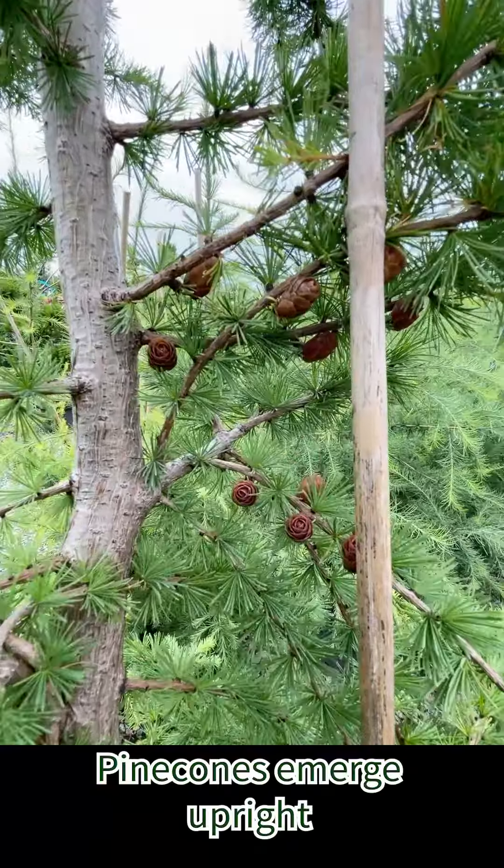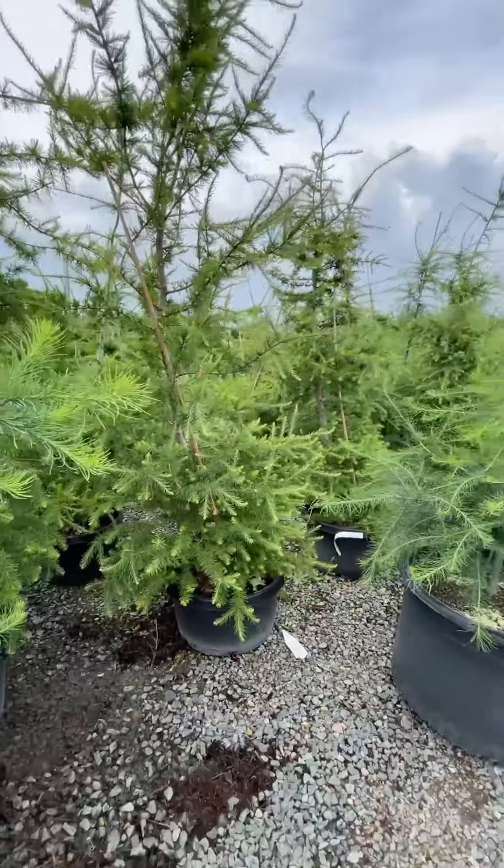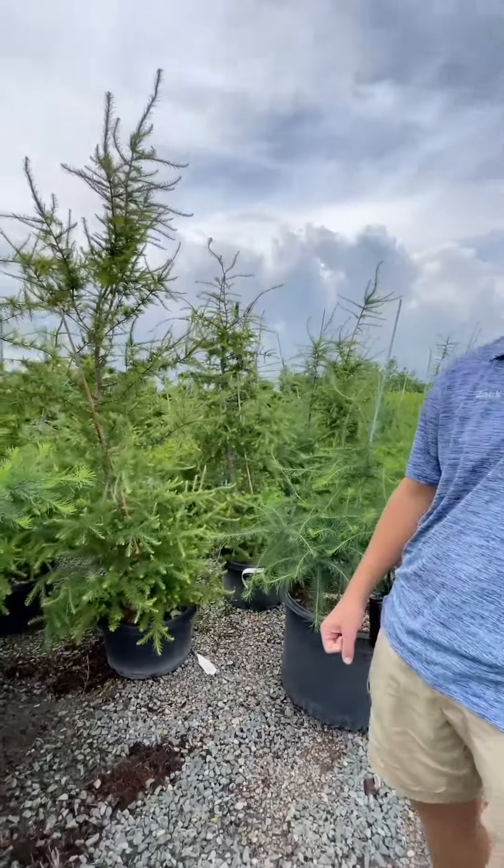It has a really soft needle, one that you could touch without any problem here, almost similar to the white pine in that sense. It has a very nice upright growth pattern to it. It's a great tree for a smaller landscape. It grows about 75 feet tall, give or take, and about 15 to 25 feet wide.